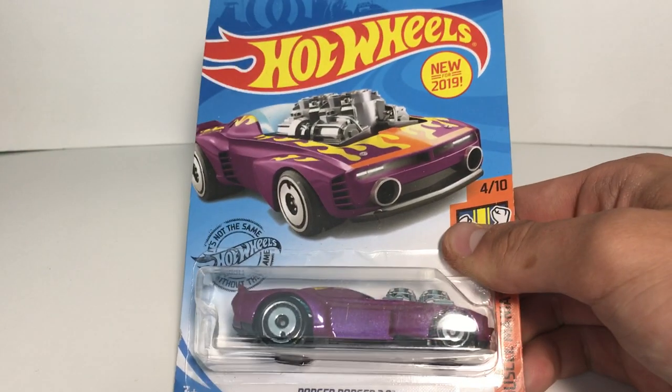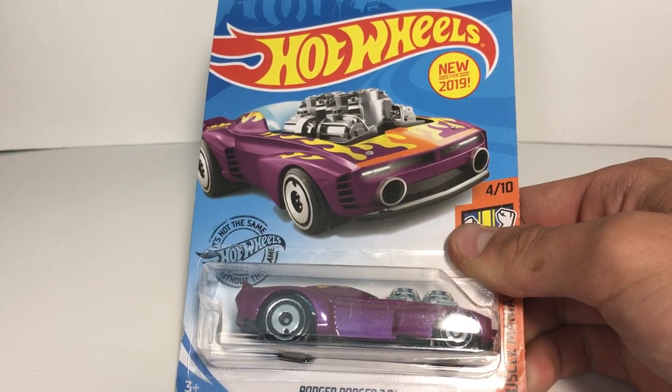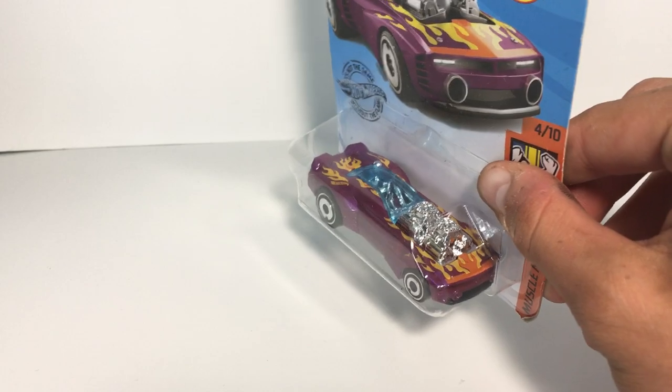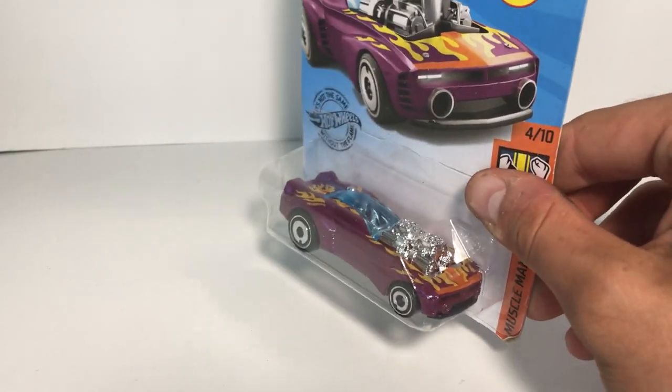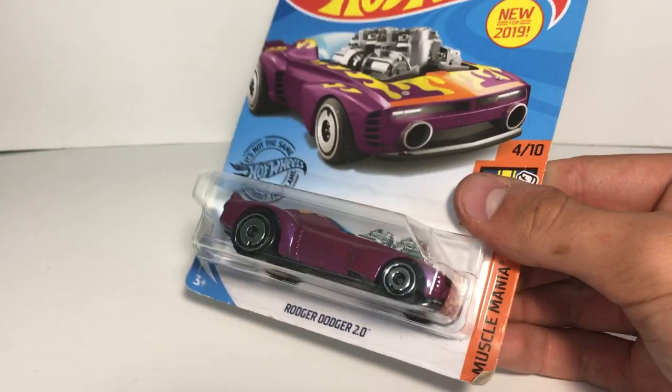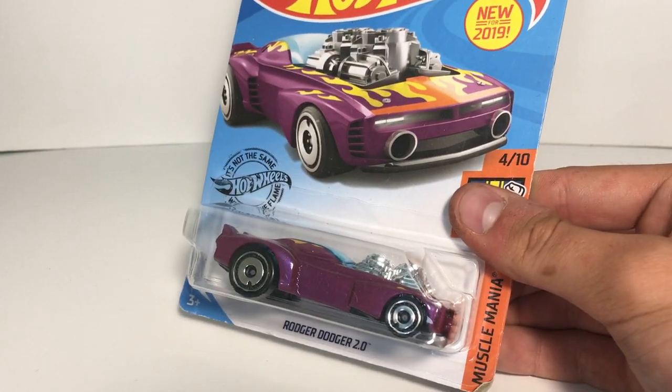Roger Dodger 2.0. This caught my eye because it's in a classic paint scheme from the original Roger Dodger red line from like the early 70s. And also because I half really like it and I half think it's stupid. And I'm going to talk about that right now.